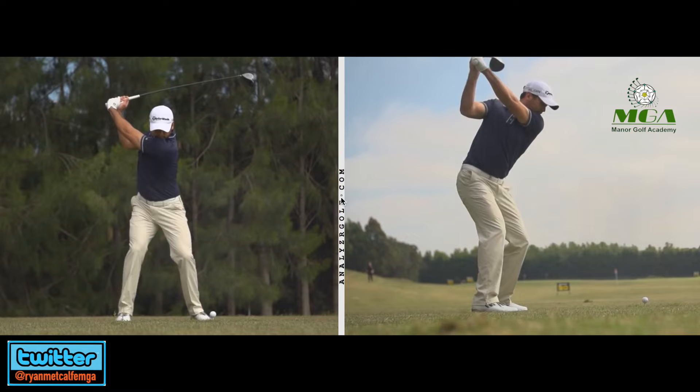I think these are fairly universal. Pretty much every tour player makes these movements. Yeah, there are slight variations, but they all tend to have these movements within their swings. And it's something that I see lacking in many amateur golfers who lack these movements and try to create power from less efficient sources.